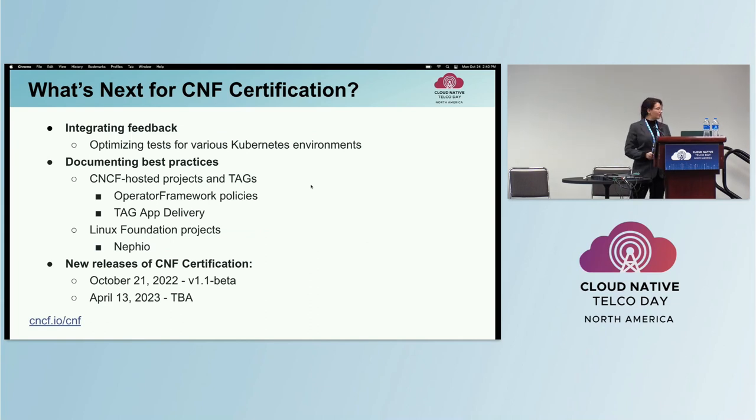What's next? We'll continue to collaborate with providers, vendors, and the cloud-native ecosystem to document best practices, including the Operator Framework — a CNCF incubating project — the TAG App Delivery, and LF projects like Nef.io for automation. We also hope to have a new release ahead of KubeCon EU.